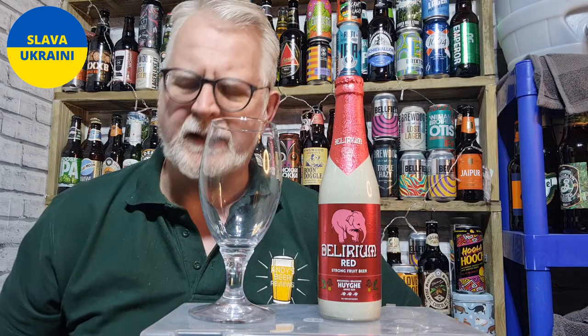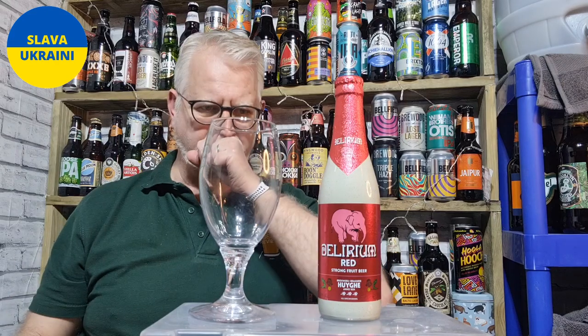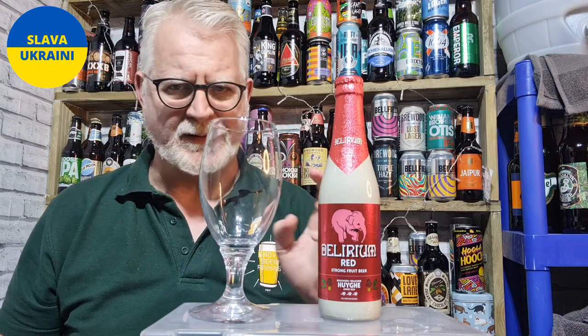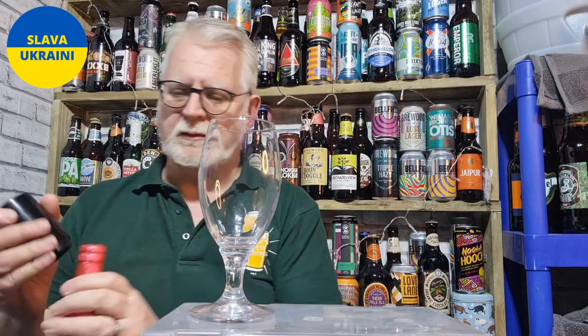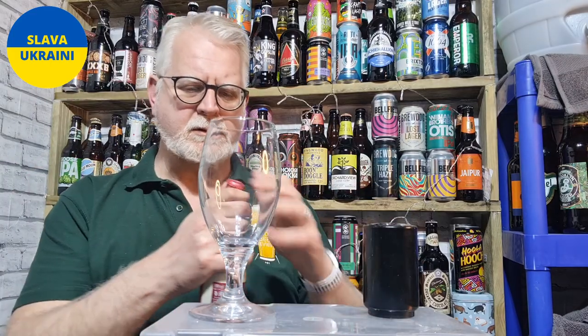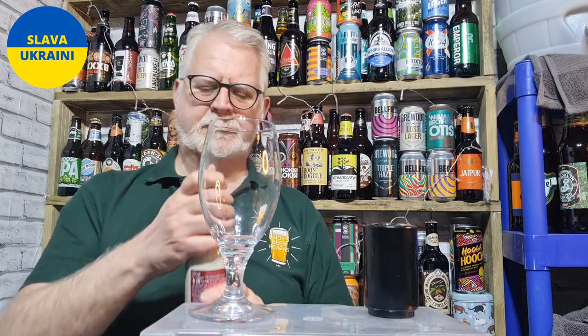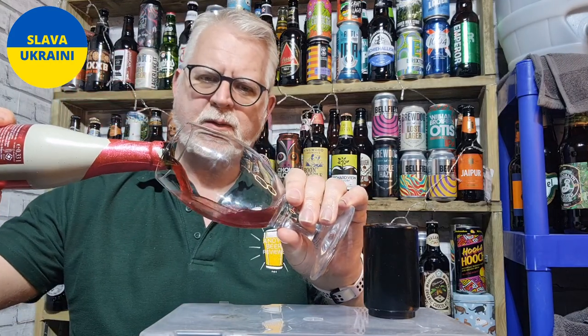You may have seen the blue one, the Delirium Tremens, which is the one that's in most of the supermarkets, and that's delicious, that's slightly stronger, I think that's 8.5. This is just 8%, so let's crack it open - a bit of foil there - and get it into a glass.